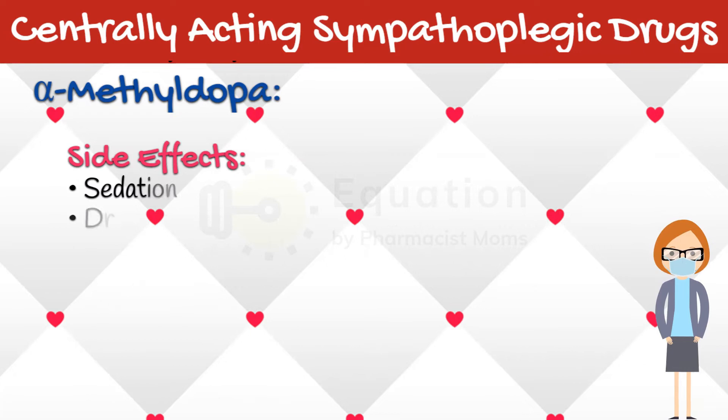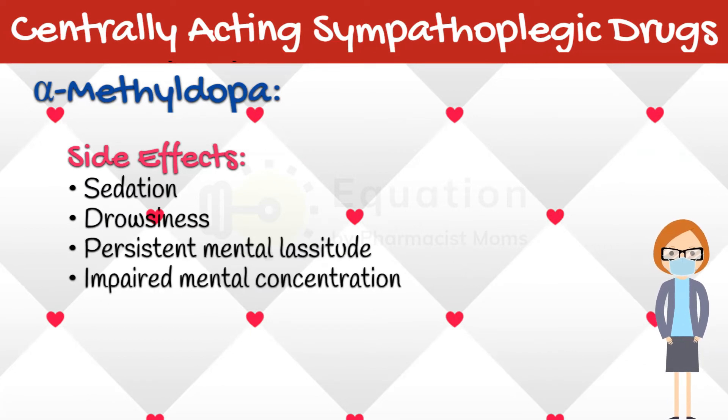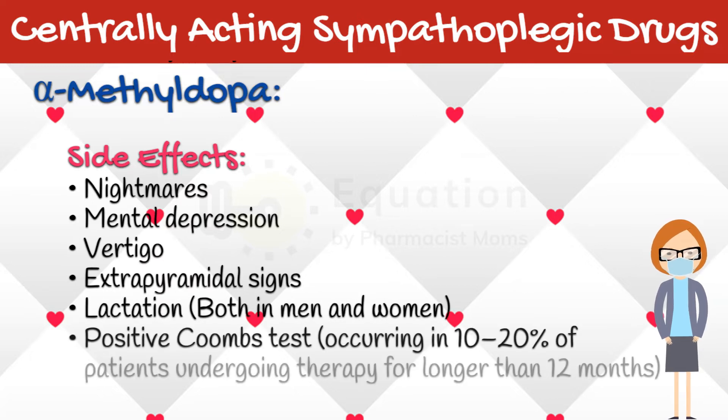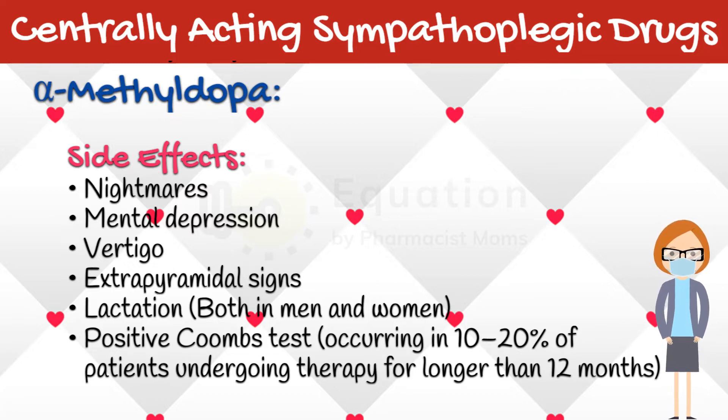The most common side effects of alpha-methyldopa are sedation and drowsiness. With long-term therapy, patients may complain of persistent mental lassitude and impaired mental concentration. Nightmares, mental depression, vertigo, and extrapyramidal signs may occur, but are relatively infrequent. Lactation, associated with increased prolactin secretion, can occur both in men and women treated with methyldopa. Other important adverse effects of methyldopa are development of a positive Coombs test, occurring in 10 to 20% of patients undergoing therapy for longer than 12 months, which sometimes makes cross-matching blood for transfusion difficult, and rarely is associated with hemolytic anemia, as well as hepatitis and drug fever. Discontinuation of the drug usually results in prompt reversal of these abnormalities.